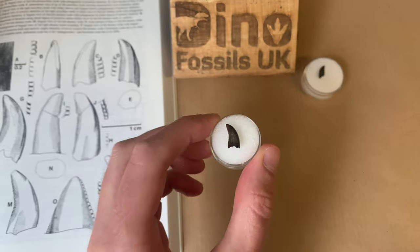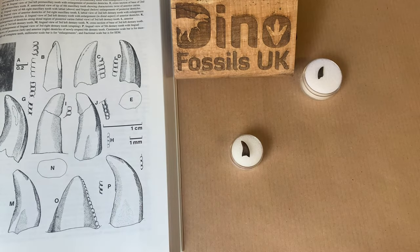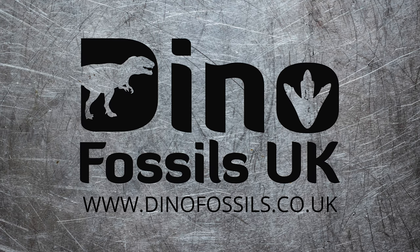And if you're already a customer, thank you so much. It's because of you that we get to work with dinosaur fossils for a living. So until next time, thanks for watching and bye!